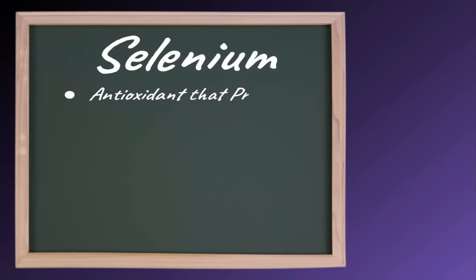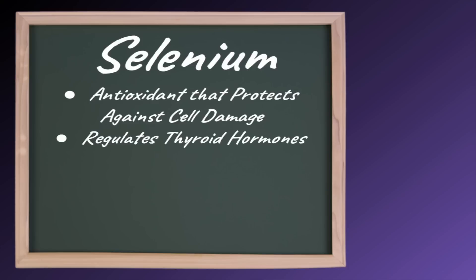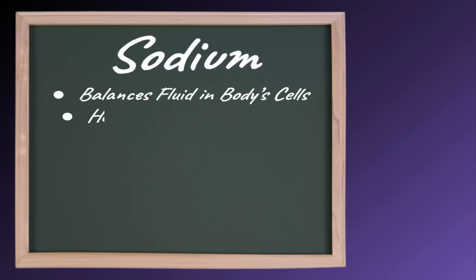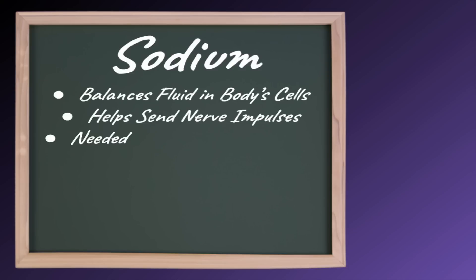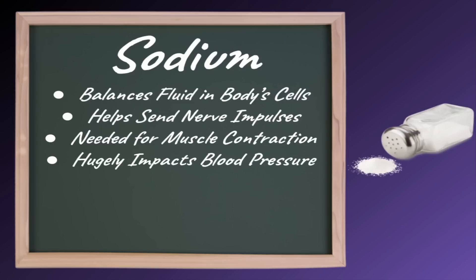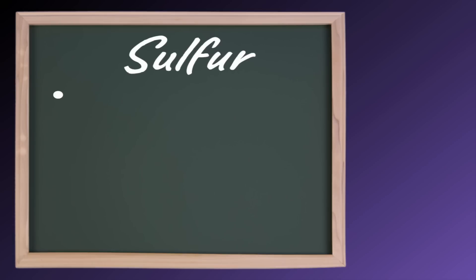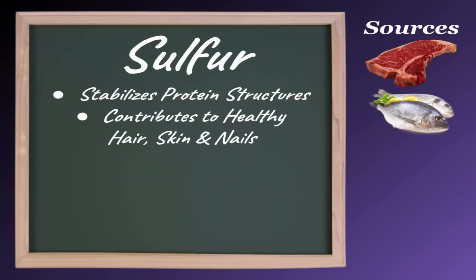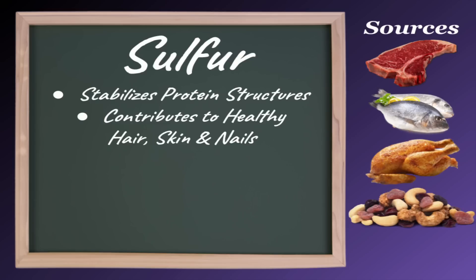Selenium is an antioxidant that protects against cell damage. It also helps regulate thyroid hormones. Good sources of selenium include meat, fish, and walnuts. Sodium balances fluid in your body's cells, helps send nerve impulses, and is necessary for muscle contraction. It also has a huge impact on your blood pressure. Sodium is most commonly found in table salt. Sulfur is necessary for stabilizing protein structures and contributes to healthy hair, skin, and nails. Good sources of sulfur include meats, fish, poultry, nuts, and legumes.